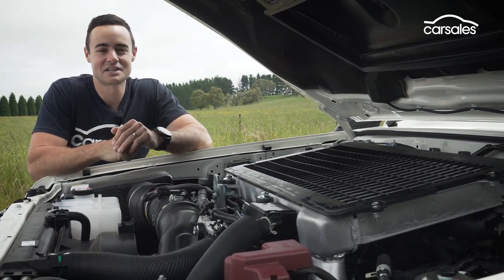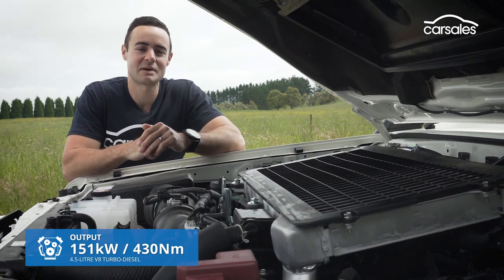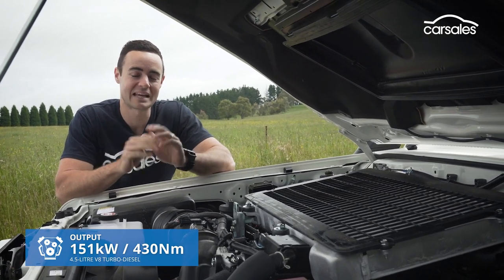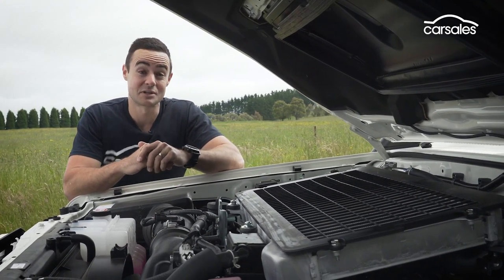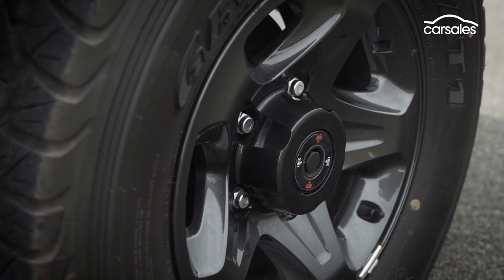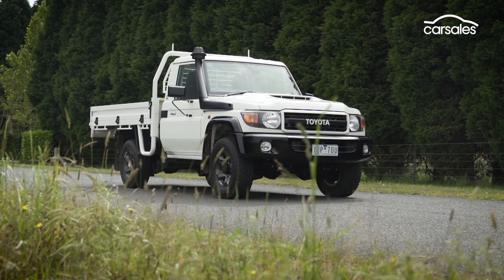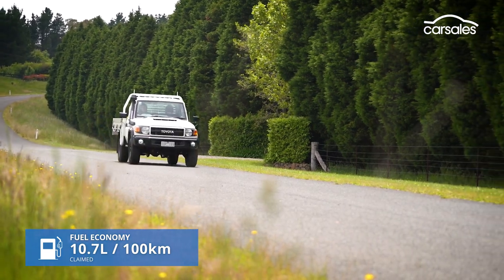Mechanically, the 70th anniversary edition is identical to the donor vehicle. That means a four and a half litre turbo diesel V8 engine matched standard to a five-speed manual transmission. In terms of outputs, you get 151 kilowatts and 430 newton metres — though anyone familiar with the Land Cruiser V8 will know those figures are really just starting points for modifications. The 70 series features lockable front and rear differentials configured via old-school hub locks, low range gearing, a raised air intake and a 130 litre fuel capacity, which should theoretically give you a 1,000 kilometre-plus driving range based on the official fuel claim.